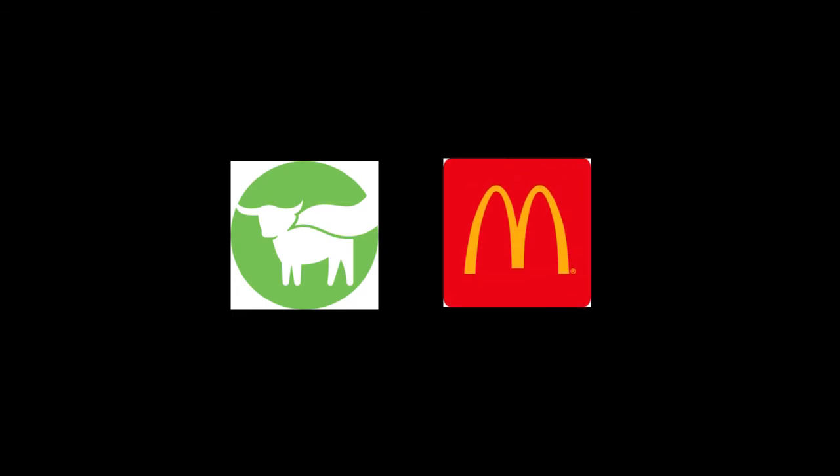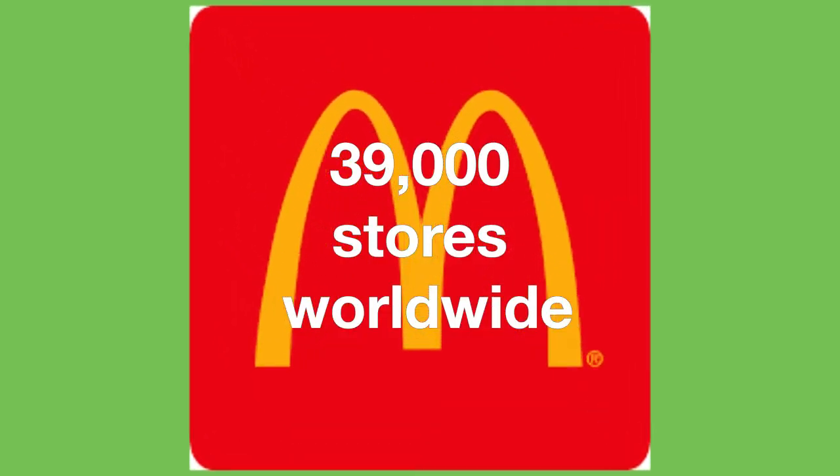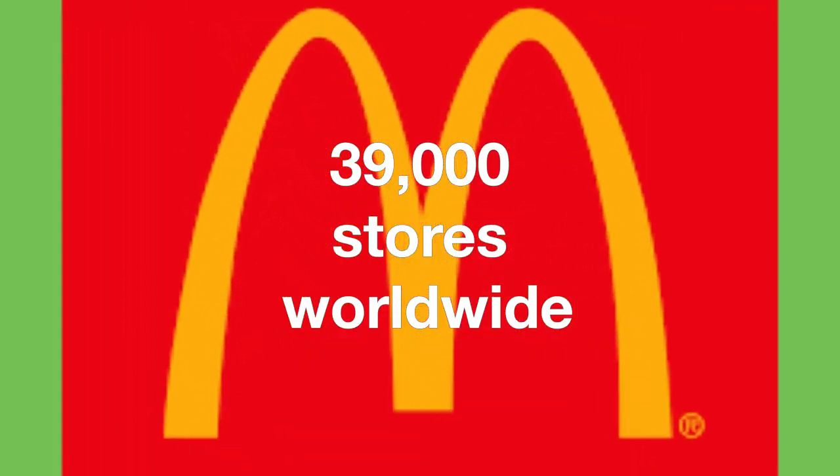The company's biggest deal yet has been with McDonald's, the largest quick-service restaurant in the world. Together, the two companies created the McPlant Burger.